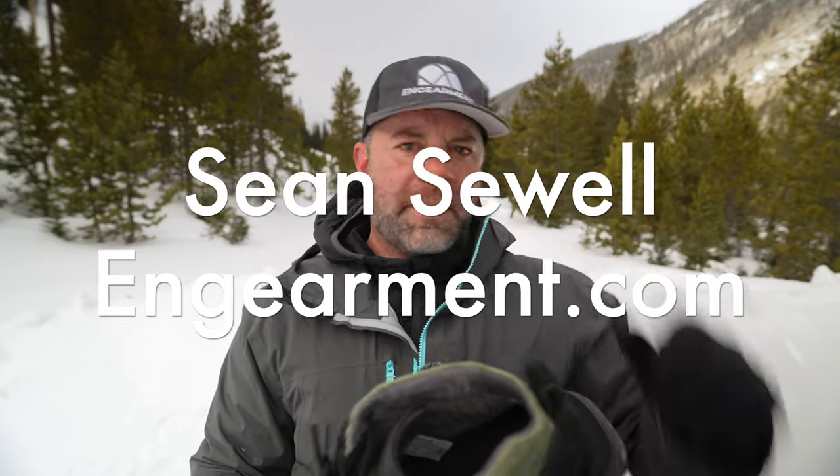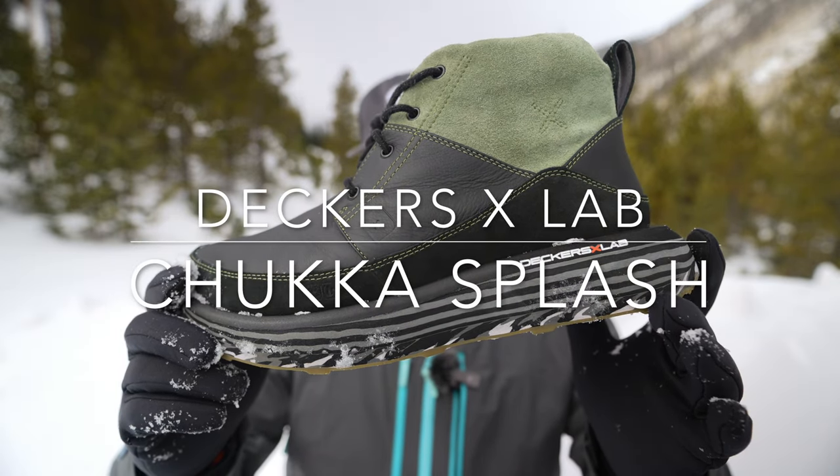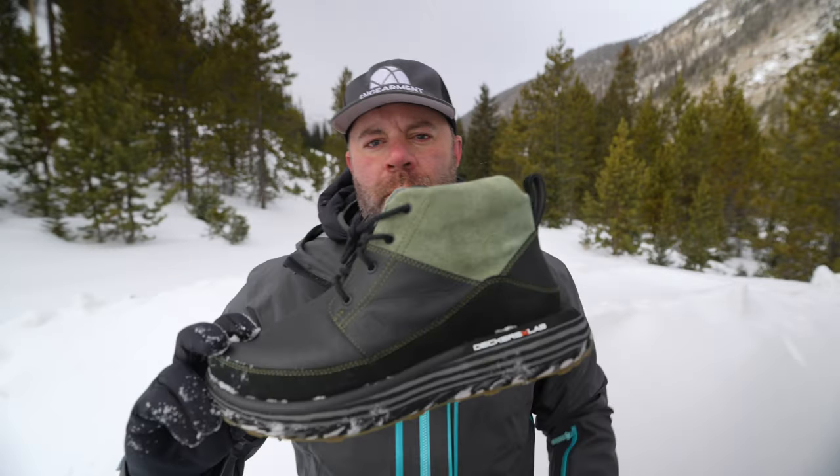Sean Sewell with InGearment.com here in the mountains of Colorado. I've been testing out the Decker's X-Lab Cozy Chuka Splash Shoes. I've done a lot of work with Decker's X-Lab — they make some really cool concept shoes, and that oftentimes trickles into the other companies they run, like Hoka and other brands like that.